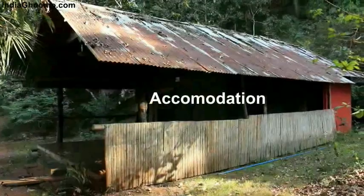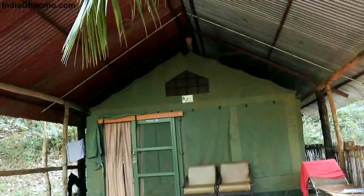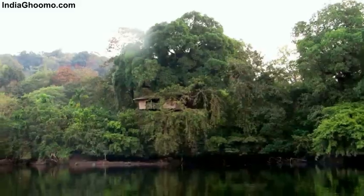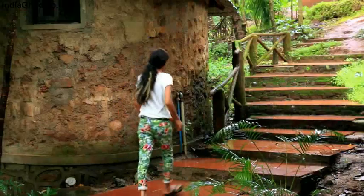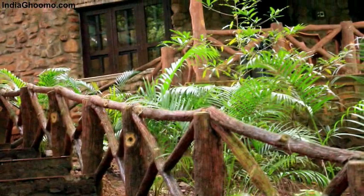The resort offers four different types of accommodation to meet your needs and for that adventurous mood. They have river-facing cottages, a tree house, a rock house, and a tent house. We checked in soon and were escorted to one of the rock houses close to the dining area.